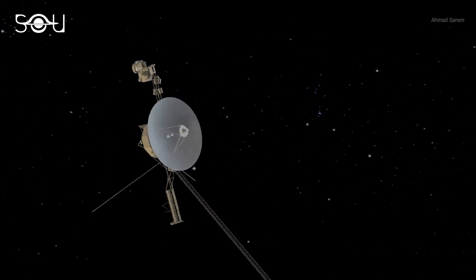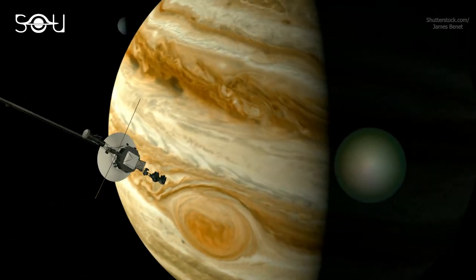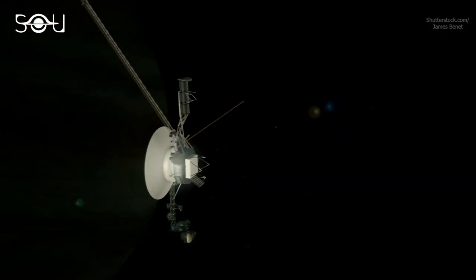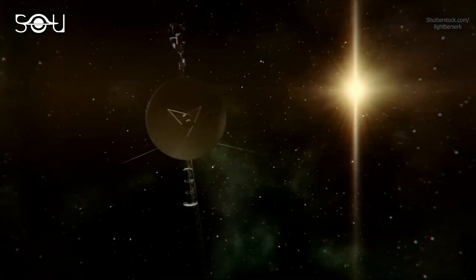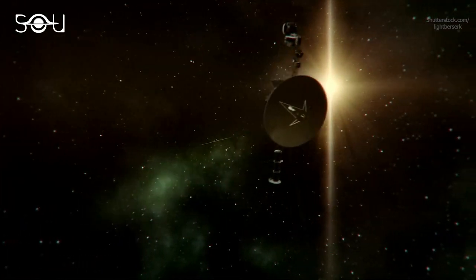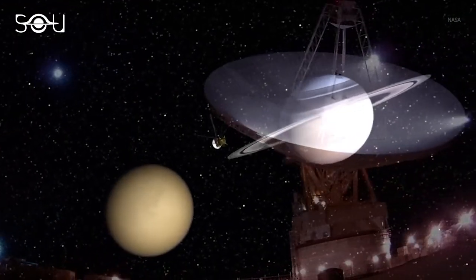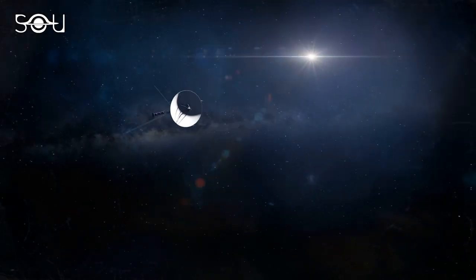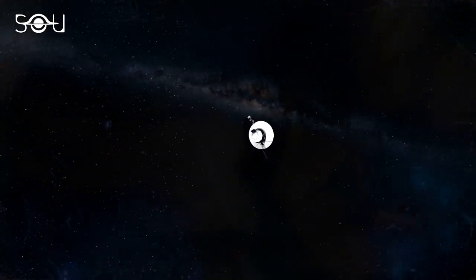Even signals take more than 21 hours to get there. Voyager 1 and its twin, Voyager 2, were launched to study the outer planets of the solar system. After completing their primary missions, these two spacecraft kept going and have now entered interstellar space. After more than 44 years in space, they are still functional and are in contact with NASA via the Deep Space Network. So today, let's travel with Voyager 1 and see what the farthest spacecraft from Earth saw in its extraordinary journey in space.